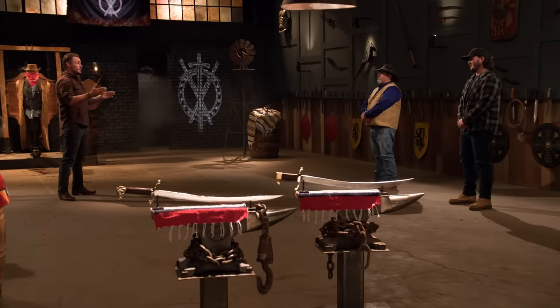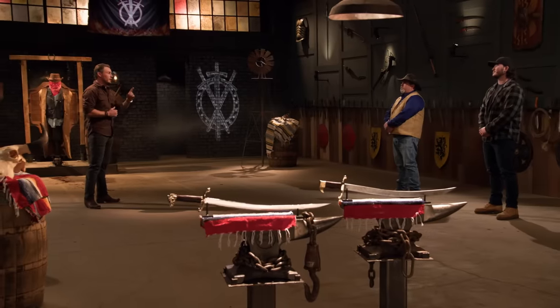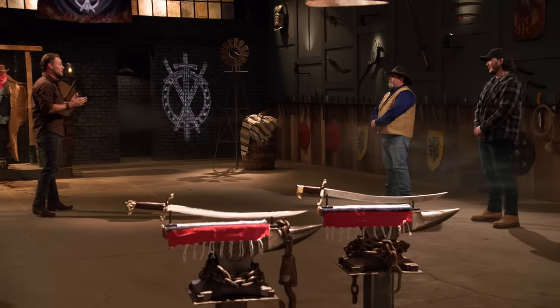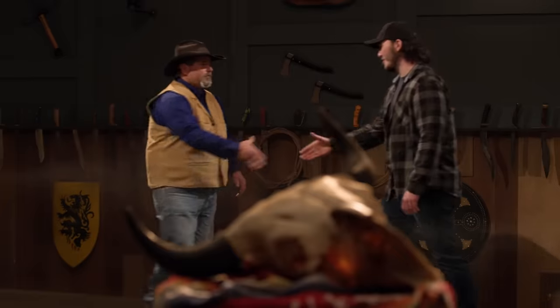All right, gentlemen. I got to say, both of you impressed us from the very beginning of this competition. The first two rounds, you guys crushed it. But in this competition, as you know, only one of you can leave here as a Forged in Fire champion and receive that check for $10,000. The Forged in Fire champion is... Eric, congratulations. You did it. Well, Greg, I hope you had as much fun working here as we had watching you. That is an unbelievably stunning piece. But unfortunately, your time in this competition has ended. Thank you for coming — I'm going to have to ask you to please step off the forge floor.